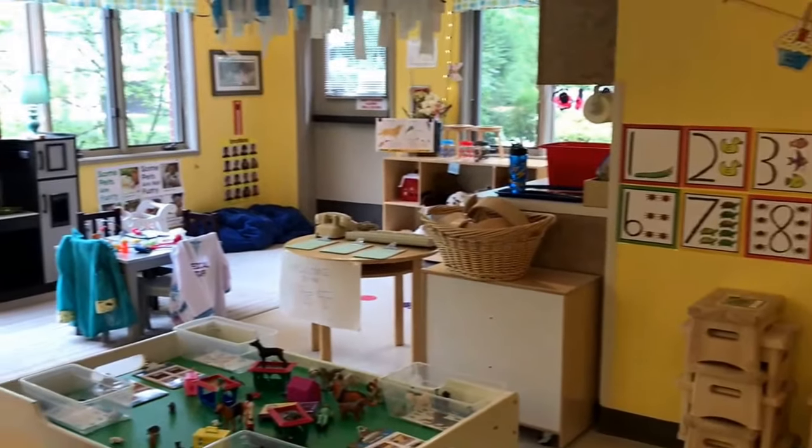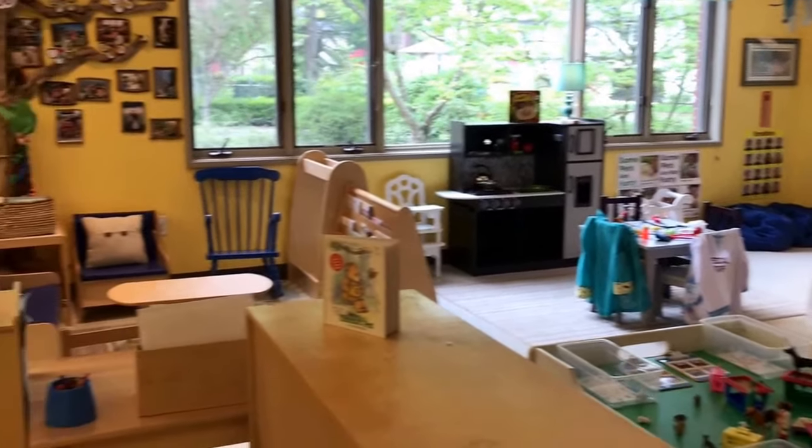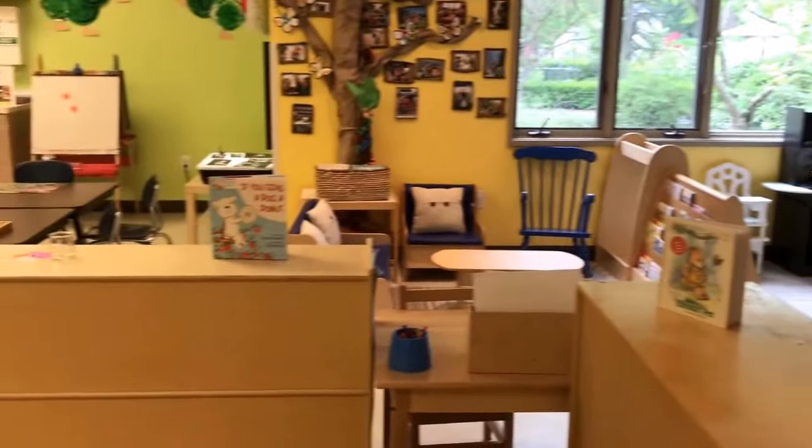So those are some of the activities that we have set up in our two and three-year-old classroom for our pet theme.